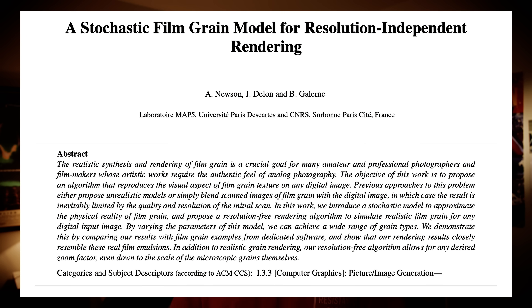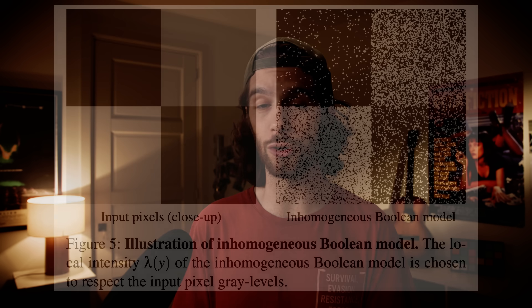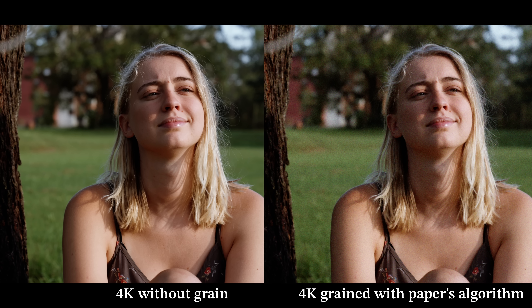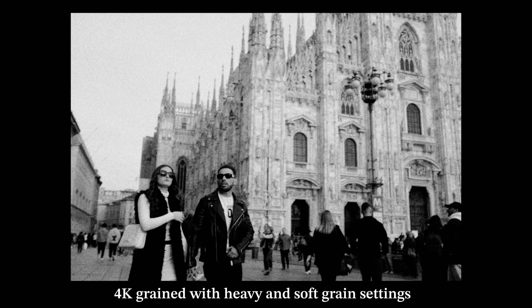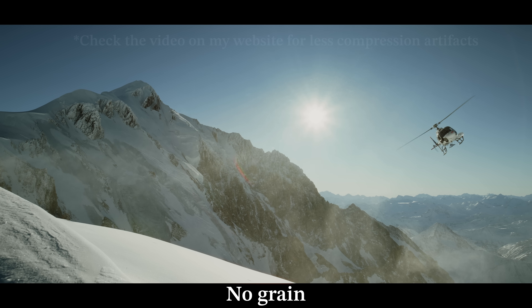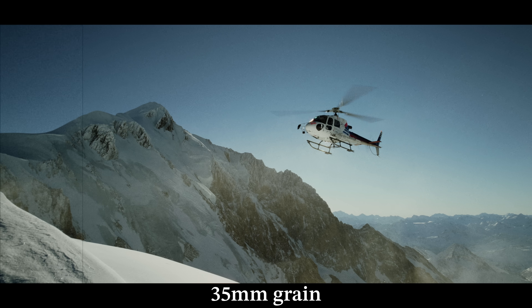Luckily for us, there is an amazing paper on physically accurate grain rendering — it's really, really good. They actually modeled the silver halide process: how the grains form, clump, and vary depending on exposure. So for example, the grain in the shadows doesn't have the same appearance as the grain in the midtones, which is not the same as the grain in the highlights. There's one problem: the algorithm is painfully slow — it takes around 10 to 20 seconds to render a single 4K frame on GPUs, so it's clearly not suitable for real time. But what if we could take that algorithm, generate some grain layers based on the luminance range — and sure, it would take a long time — but once it's done, we could take those grain layers, composite them back onto the image in their respective luminance range, and get real-time, physically accurate grain that feels like it's part of the image and not just an overlay on top.